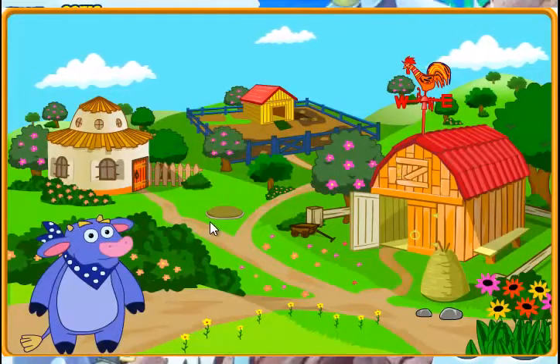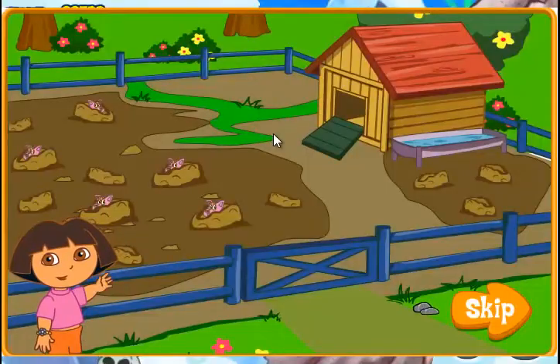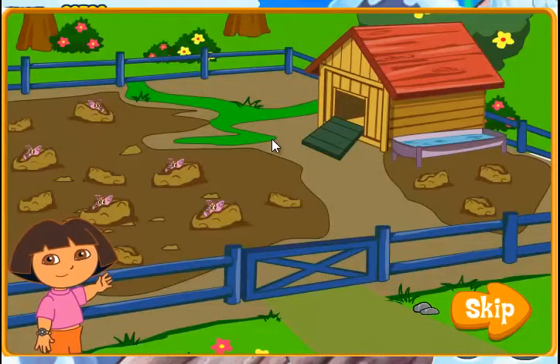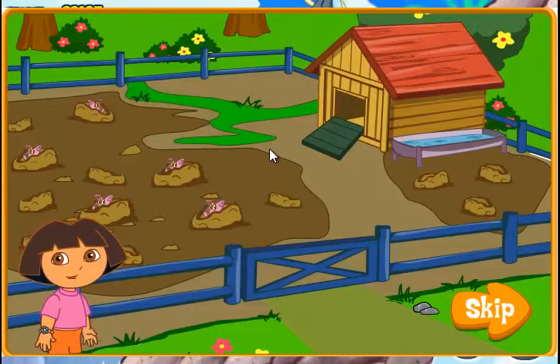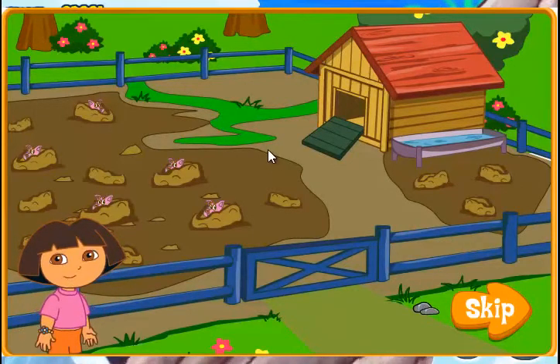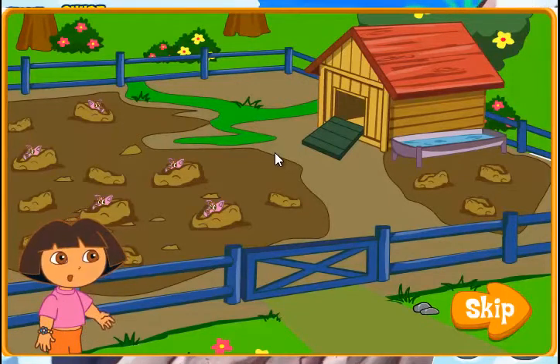Fantastic job! The pig pen! We need to get the baby pigs back into their home, because they're all playing in the yard! Can you help me find all of the baby pigs playing in the mud? When you see a baby pig, click on it, clean it up, and send it back home! Let's find all five baby pigs!